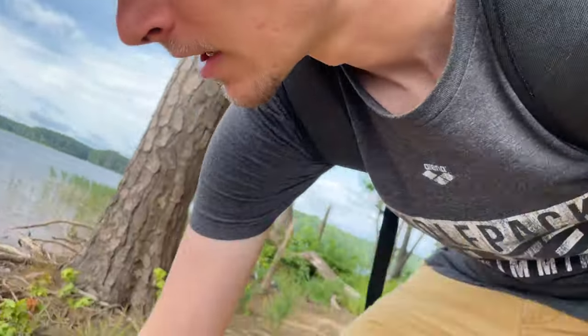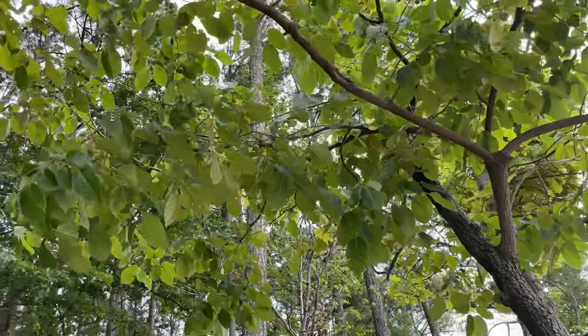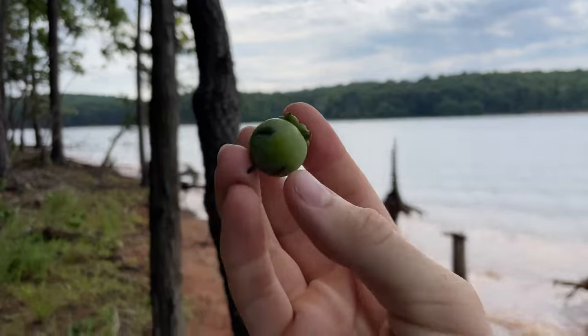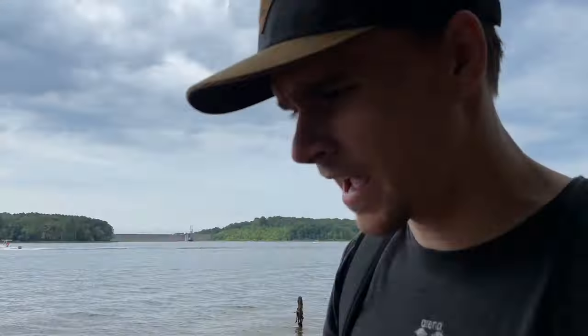I think we might have actually found something. I saw these on the ground and looked up — I believe this here is a persimmon tree. You can see here is an unripe fruit. Persimmons don't actually start to ripen until towards fall and winter, so maybe we'll have to come back to this spot and harvest some persimmons — kind of a cool little treat.